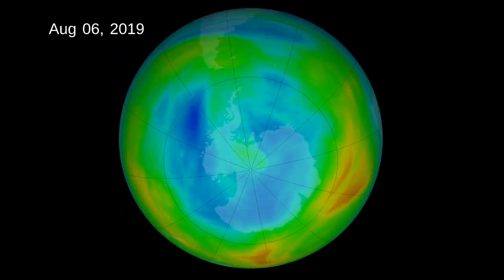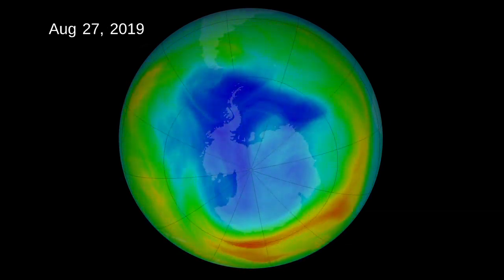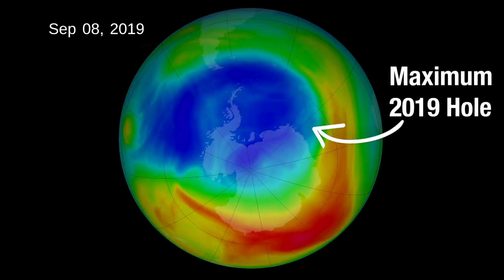Ozone depletion is enhanced when temperatures are colder, so the ozone hole fluctuates with the season, appearing during the colder austral winter months and disappearing by summer. It reaches an annual maximum size in early southern spring, usually in October.